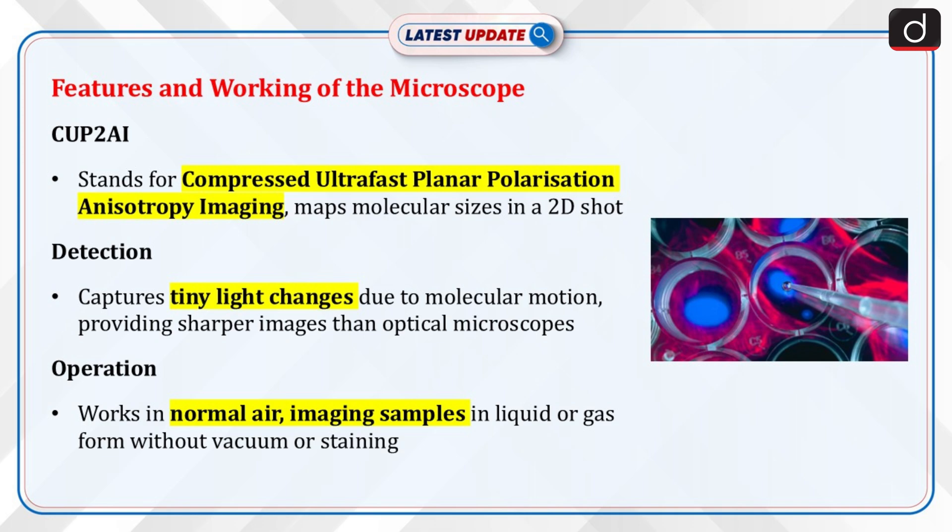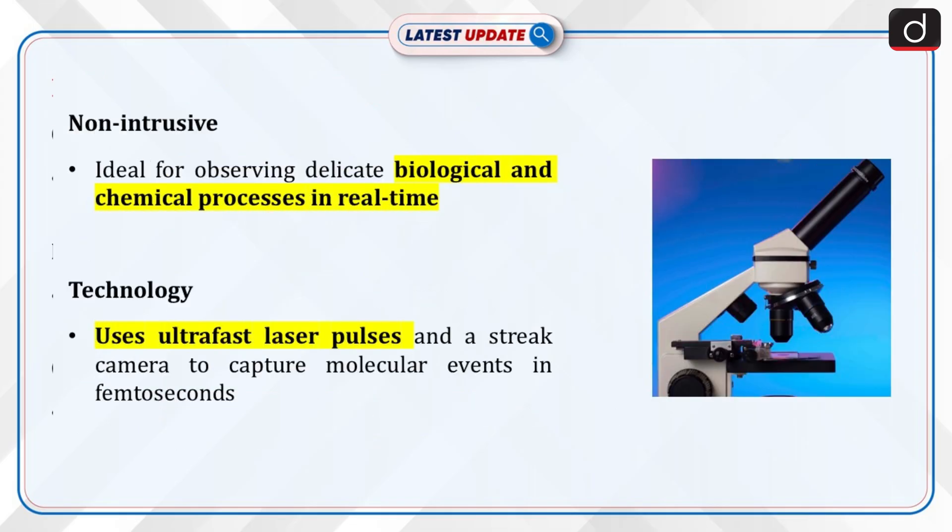It detects tiny changes in light caused by molecular motions to produce high-resolution images sharper than regular optical microscopes. The microscope operates in normal air conditions, imaging samples in their natural liquid or gas form without requiring vacuum or staining. It is non-intrusive and ideal for observing delicate biological and chemical processes in real time. The combination of ultra-fast laser pulses and a streak camera allows capturing molecular events that happen in femtoseconds — quadrillionths of a second.